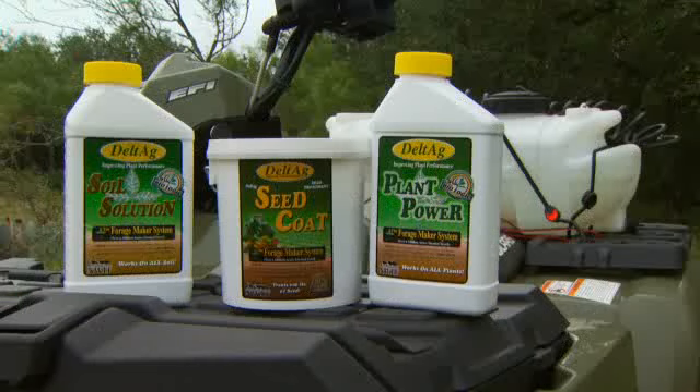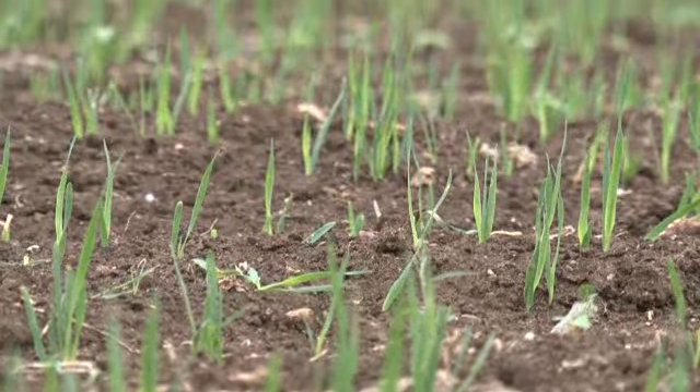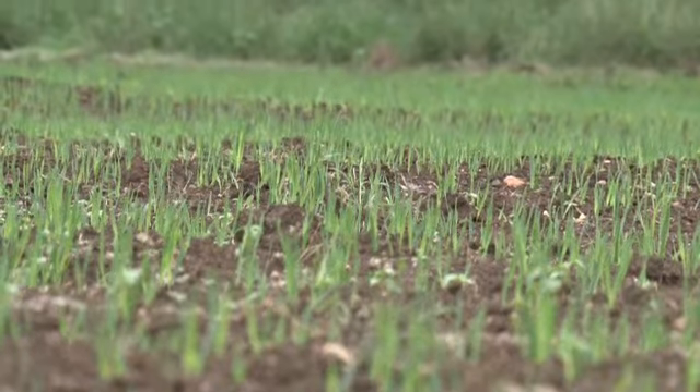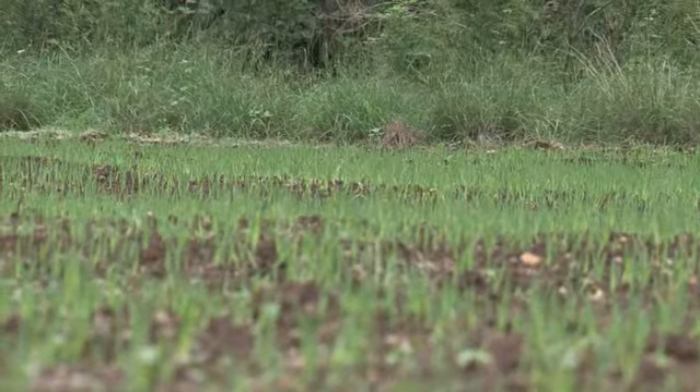The Seed Coat is a simple and inexpensive thing — it's a dry powder you put on seed. We're really getting a ride on the seed into the soil so we can impact what we call the rhizosphere, which is the immediately adjacent area to the seed. The whole goal is to get more seed up and out of the ground and growing, so you can develop a better root system quicker and have a lot less stress from environmental factors.